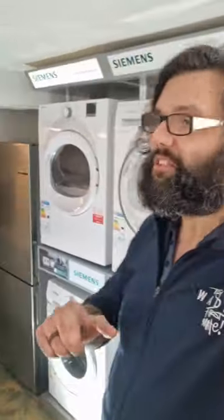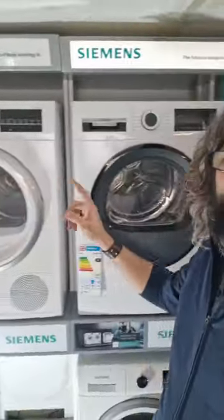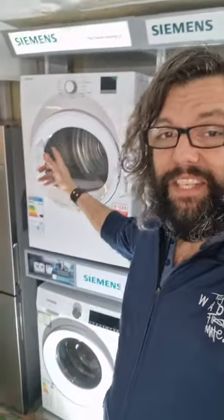Are you in the market for a new tumble dryer? Here are the differences between the vented, the condenser, and the heat pump. The vented tumble dryer is the more traditional type. It's a lot more affordable. However, it can be noisy and it's not very energy efficient.